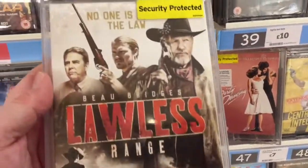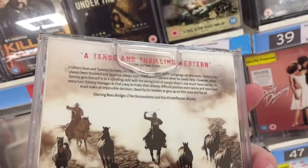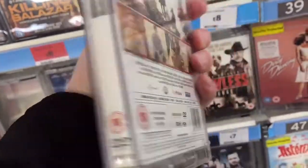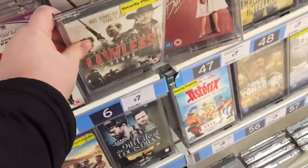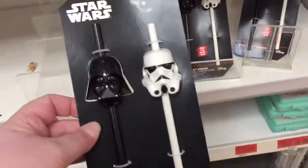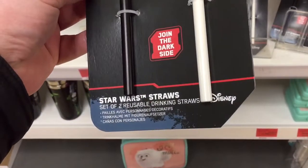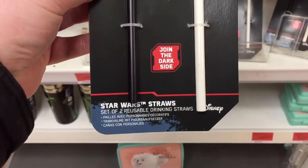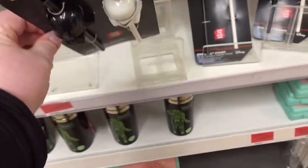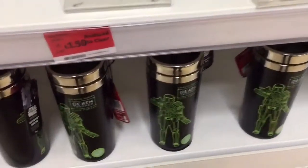There's Lawless with Tom Hardy - he doesn't really do much these days. Looks like another Western. This made me laugh - a couple of Star Wars stores they're trying to get rid of for £1.50. He's only got a couple left. If you're willing to suck on a Stormtrooper or even suck on Vader himself, that's quite a novel thing at £1.50 - nothing is it?